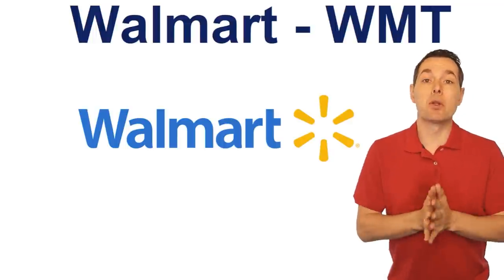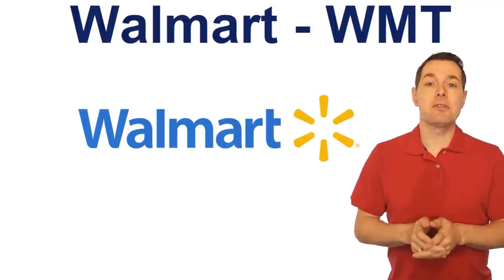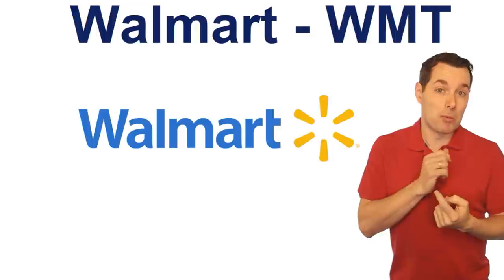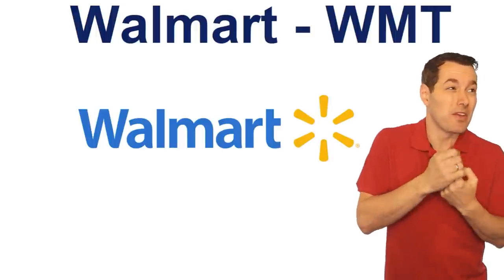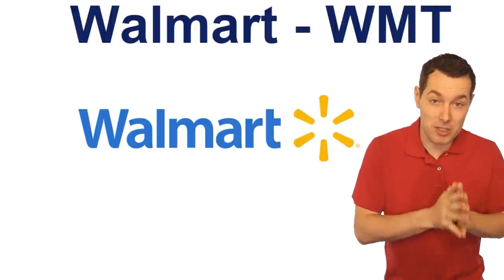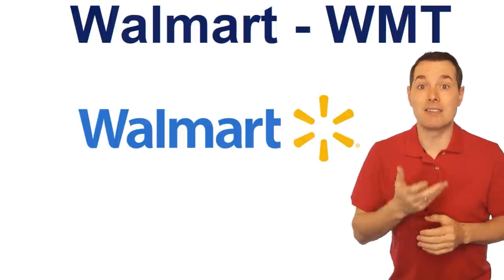Hi, I'm Jimmy. In this video, we're looking at Walmart stock, ticker symbol WMT. We're going to be looking quickly at Walmart's business, some of the news, some of the numbers, and then see if we can come up with a fair value for Walmart stock to see if it's worth buying today.